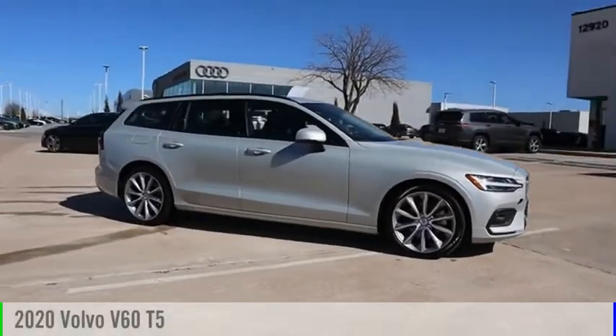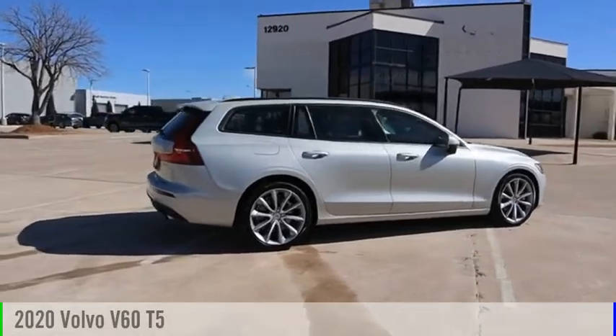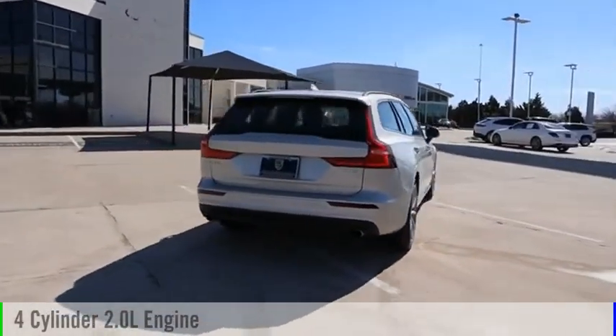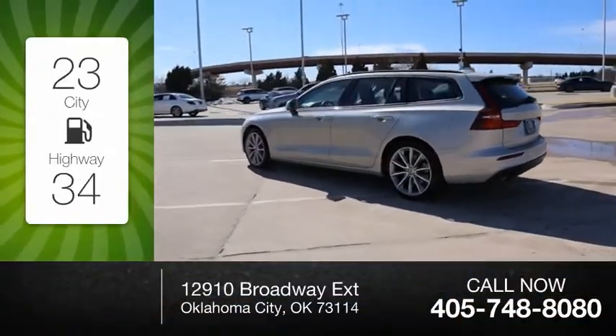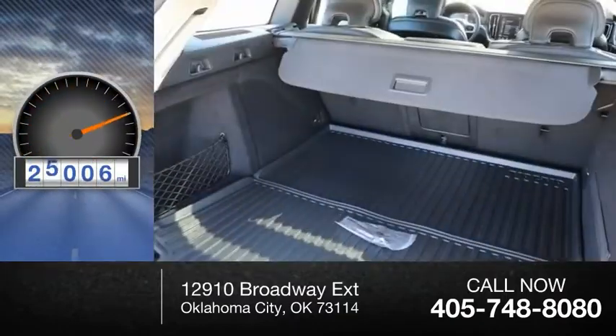Make a great choice today with the 2020 Volvo V60. This vehicle is powered by a front-wheel drive, four-cylinder, 2.0-liter engine. Great fuel efficiency saves you money by requiring fewer trips to the gas station. This vehicle has less than 30,000 miles.